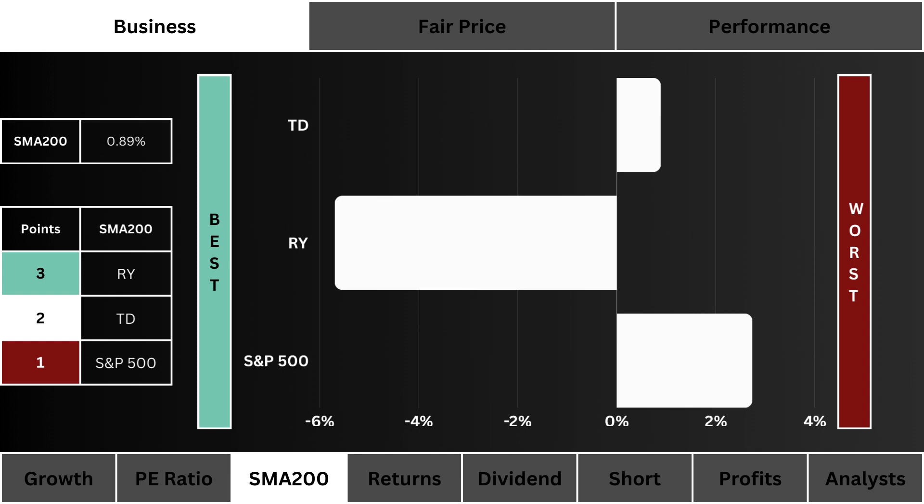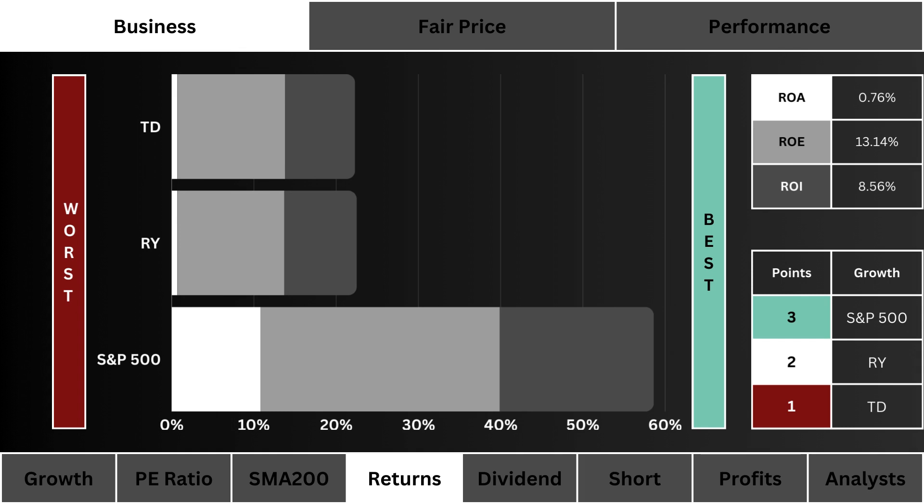Returns: here you see the ROA, ROE, and ROI of these three stocks. The higher the combined returns the better — three points are awarded to the most efficient stock.